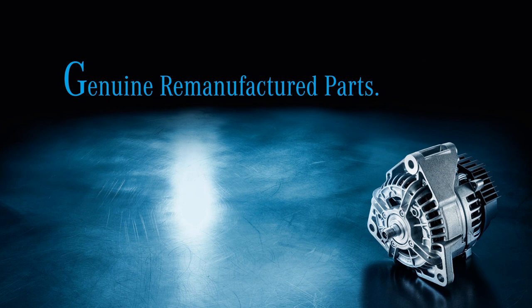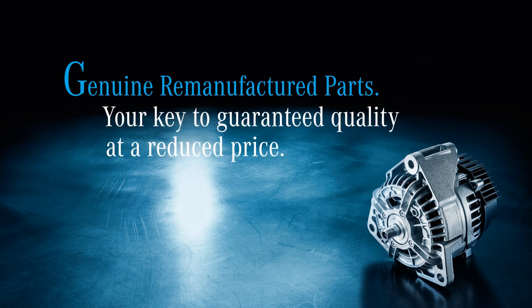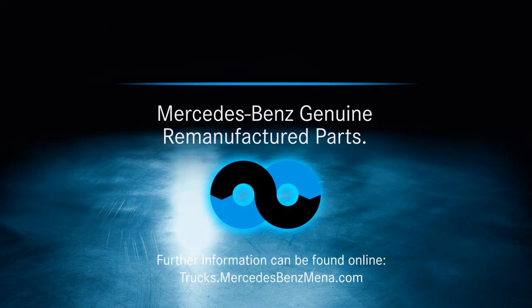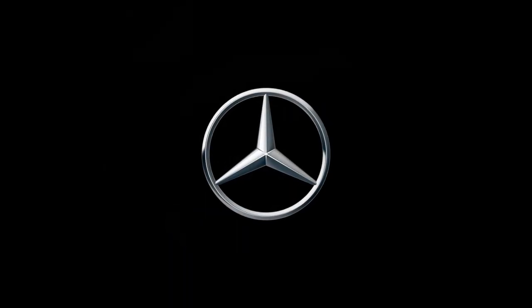Genuine remanufactured parts — your key to guaranteed quality at a reduced price. Mercedes-Benz genuine remanufactured parts.